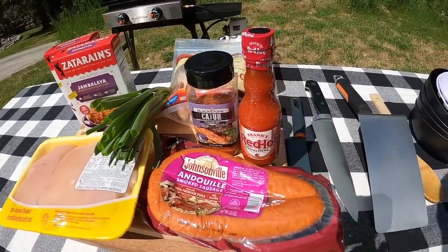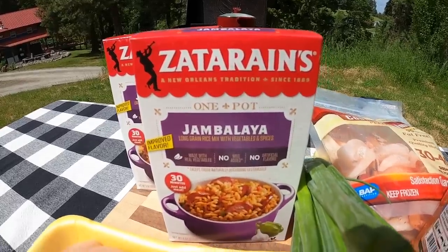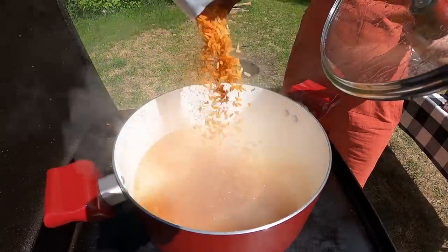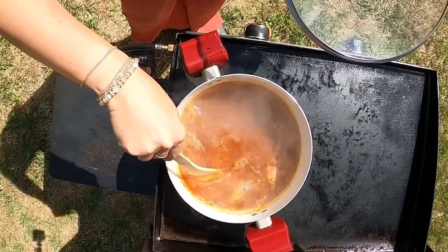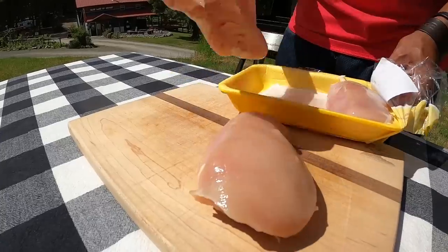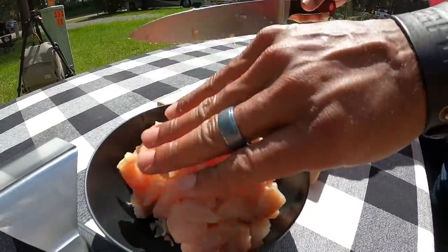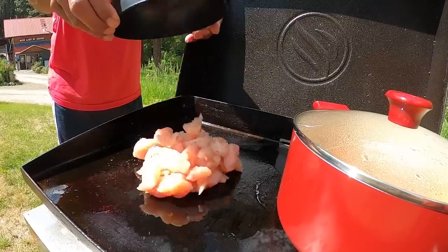We decided to do some jambalaya today. The first thing we need to do is get our jambalaya mix going in a pot of boiling water. We're gonna bring that up to a boil, and while it simmers we are gonna cut up all the meat into bite-sized pieces. This is a dish my mom used to make when we were growing up — she and my dad spent two years living in New Orleans, so she picked up a few Cajun recipes, and this was always one of my favorites.